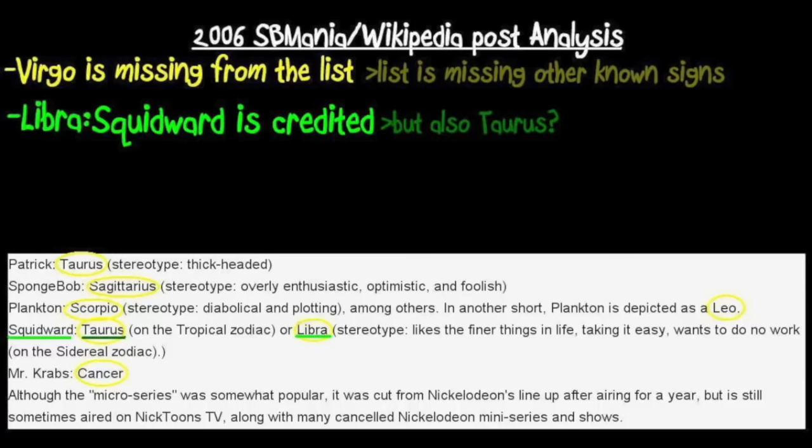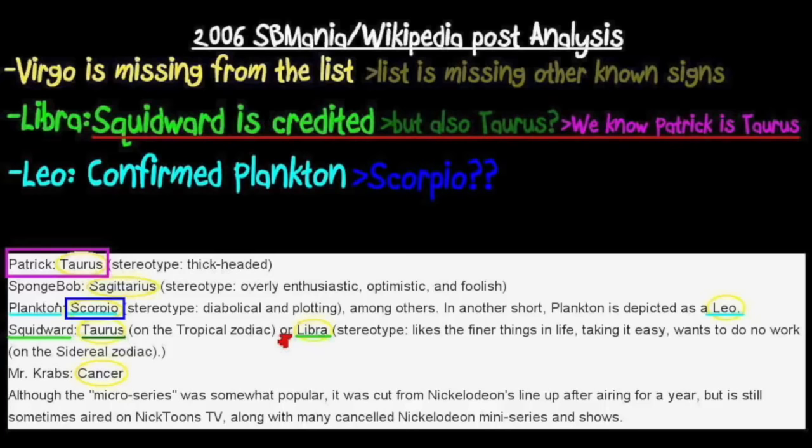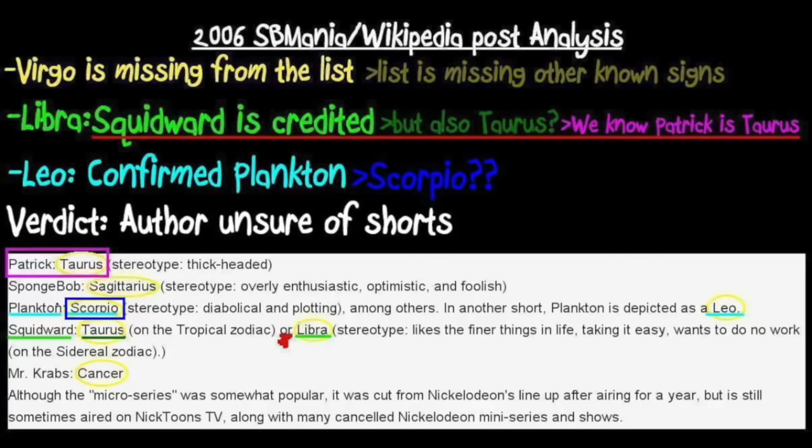But in addition to possibly being Taurus instead — as indicated with the oar placed there — we know Patrick is Taurus, and it even says so earlier in the article. So it's a bit contradictory and confusing. Look at Plankton — it says Scorpio AND Leo. We know that he actually is Leo, but where does this Scorpio bit come from? The gist I'm getting from this article is that the original author wasn't very sure about all of the shorts himself. This thread is from 2006, and that also means this Wikipedia information is from around that time. We come to the conclusion that Libra can be sourced from a 2006 Wikipedia article.